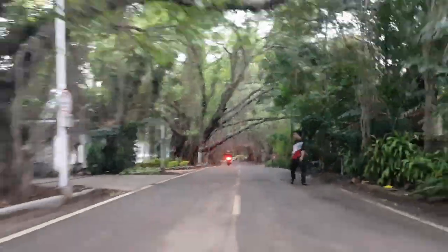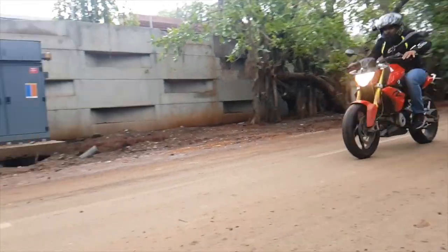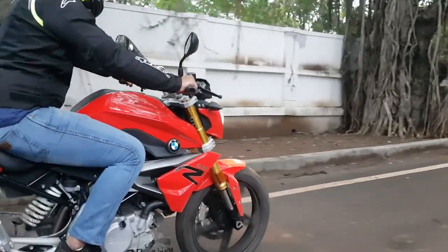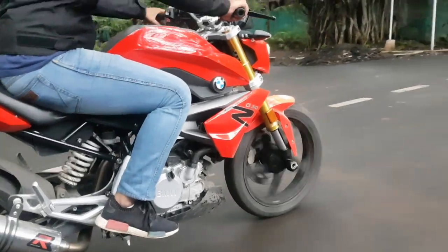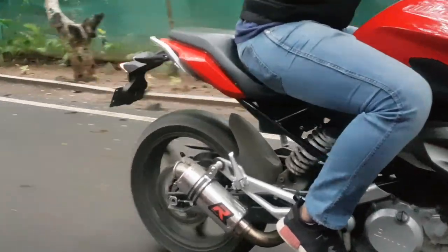The BMW has a 313cc liquid-cooled engine that makes 34PS and 28Nm of torque. But this bike isn't only about the grunt — it's also about the amazing ride quality. The front forks and the rear monoshocks soak up bumps really beautifully, and they really make the G310R a class apart in terms of comfort.